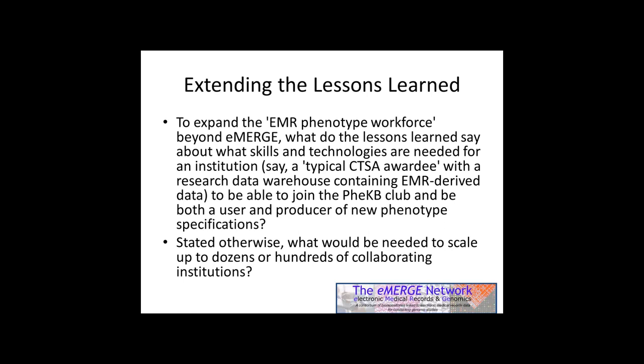I think there are a lot of CTSA organizations that would like to do that, because these phenotypes have a lot of utility that extends beyond genome-phenome correlation all the way into clinical care processes. One early observation at Vanderbilt was that the type 2 diabetes algorithm immediately got the attention of the diabetes center as a way to find people in the population who had diabetes not yet diagnosed. That kind of reuse utility of phenotypes is something eMERGE has discovered and has general utility.